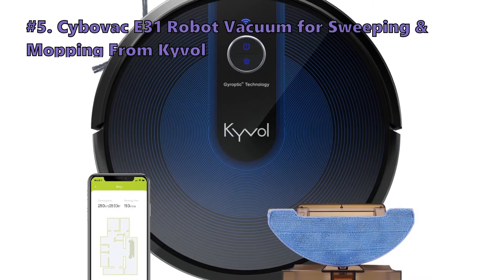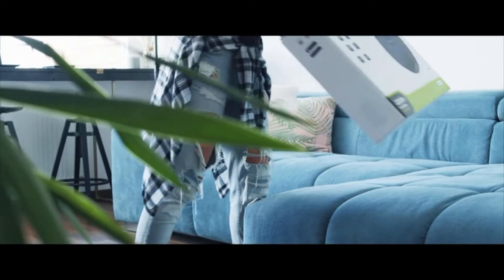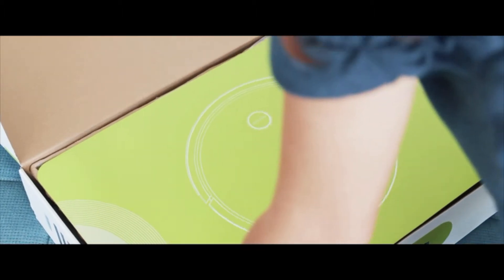We start out the list with the CyboVac E31 Robot Vacuum for Sweeping and Mopping from Kyvol. The Kyvol CyboVac E31 is a strong all-purpose candidate for homes with pets. The E31 has a diverse suite of features for effective cleaning compared with other models in the same price range.